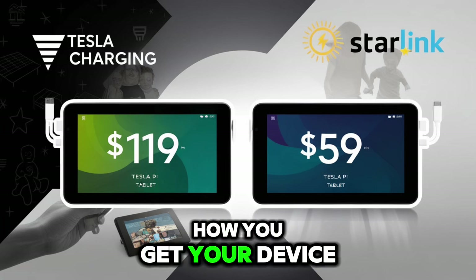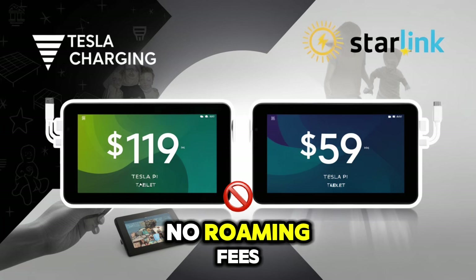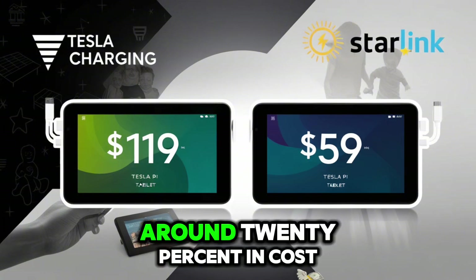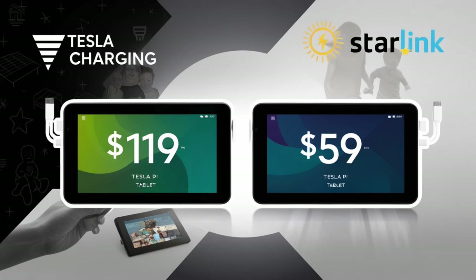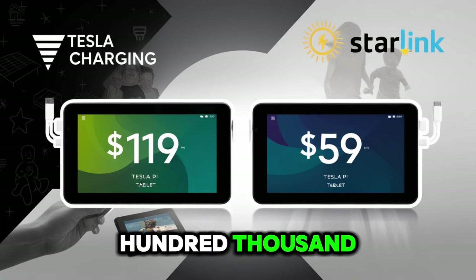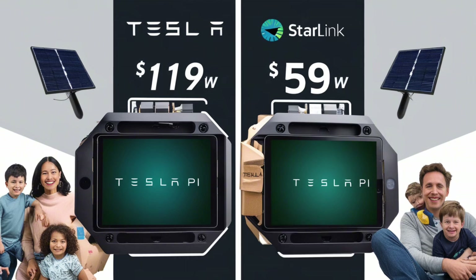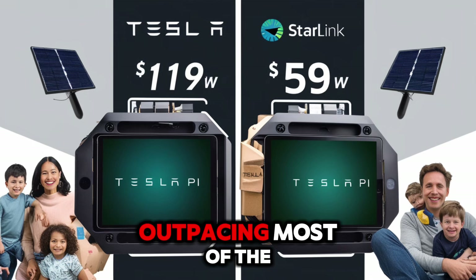Tesla is also changing how you get your device. Thanks to Starlink, every Pi tablet works the same worldwide — no SIMs, no roaming fees, no waiting on carriers. Just one device, one network, sold directly to you. Cutting out the middleman saves Tesla around 20% in cost, helping them offer this powerful $119 tablet that beats out models 10x the price. The rollout starts with 200,000 units from Texas in Q3, scaling to 500,000 in Q4. Nevada adds 450,000 more, Berlin covers Europe with 150,000 units, and Shanghai adds 400,000 for Asia. By 2026, Tesla expects to produce 10 million per year, outpacing most of the tablet world.